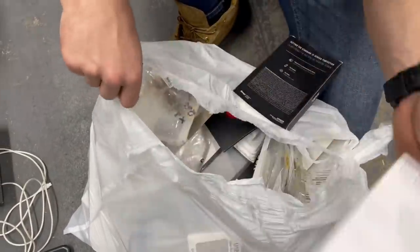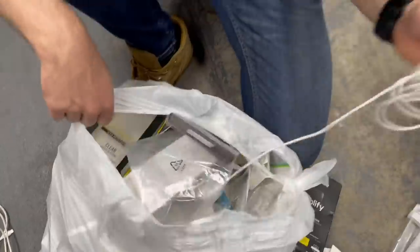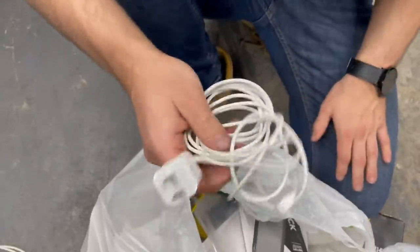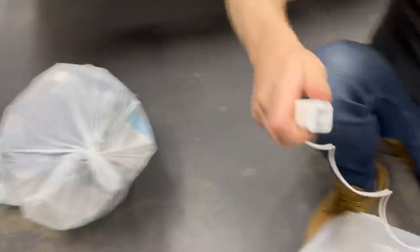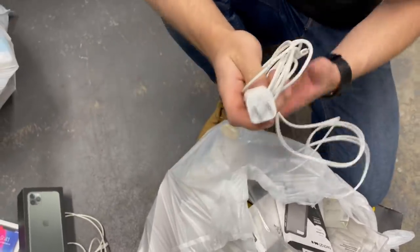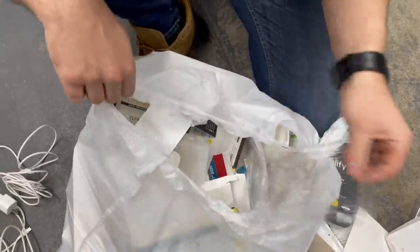There's tons of stuff in here, let's keep digging. There's a cord right there. And it comes with a charger cube - awesome, you're always losing your cube. This cord looks like another 10-footer, maybe even a 12-footer. You could plug in from one side of the room and reach all the way to the other - perfect for your bed. Always gonna take a free charger.